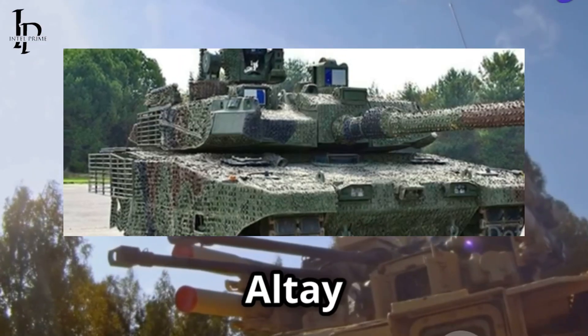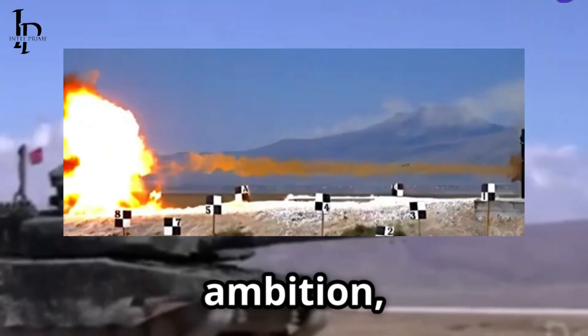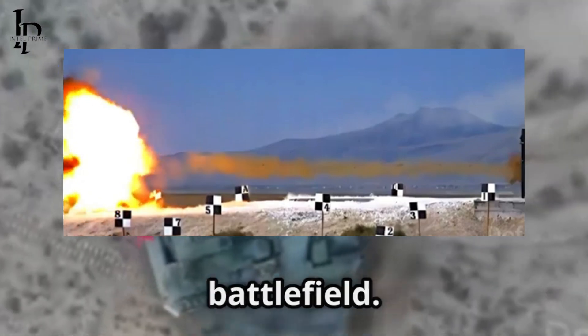Bottom line: the Altay is more than a tank. It's a statement — a blend of foreign expertise and national ambition, rolling out together on the modern battlefield.